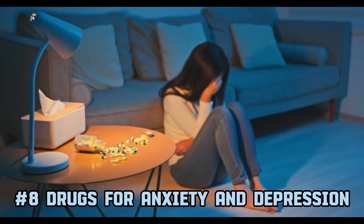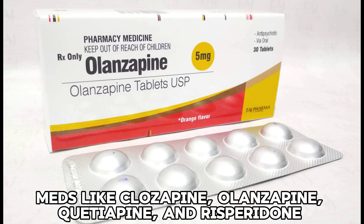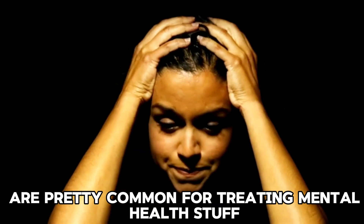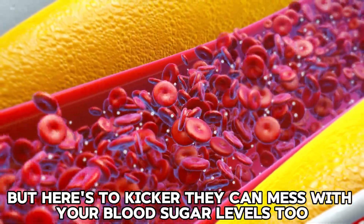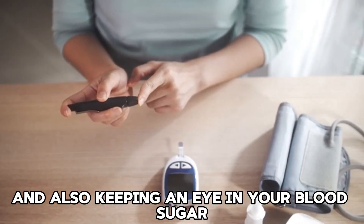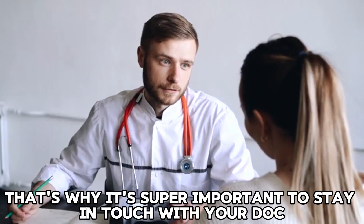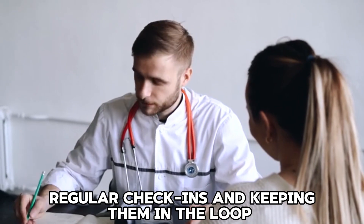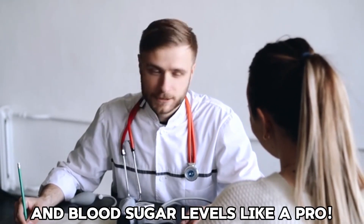8. Drugs for anxiety and depression. Meds like clozapine, olanzapine, quetiapine, and risperidone are pretty common for treating mental health conditions. But they can mess with your blood sugar levels too. If you're taking any of these and also keeping an eye on your blood sugar, it's like adding an extra layer to your health juggle. That's why it's super important to stay in touch with your doctor. Regular check-ins and keeping them in the loop can help you manage both your mental health and blood sugar levels.